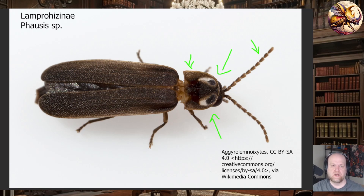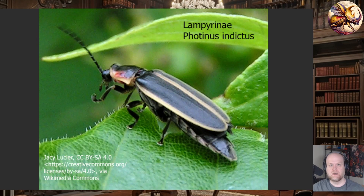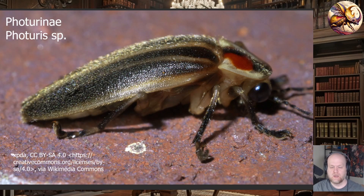At this point we get into the Lampyrini and Fraternini, and this becomes more difficult because this is where the majority of species in North America are. The Lampyrini has 15 genera and 110 species; the Fraternini has only two genera, but almost all 50 of their species are within Photuris. Photuris and Photinus are the two groups talked about most often because Photuris is frequently predatory on Photinus, and females of Photuris can mimic the mating signals of Photinus to lure in Photinus males and eat them.